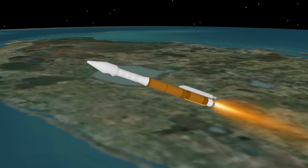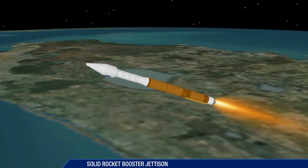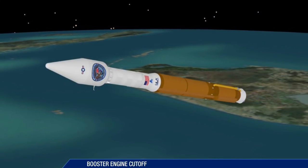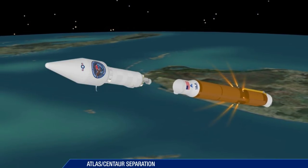At 2 minutes 20 seconds into flight, the single solid rocket booster is jettisoned. 1 minute 43 seconds later, booster engine cutoff occurs. The booster stage is jettisoned 6 seconds later.